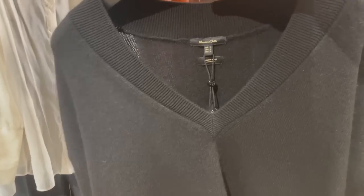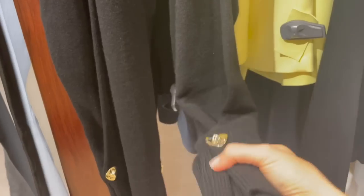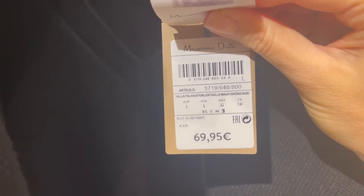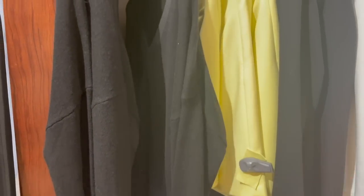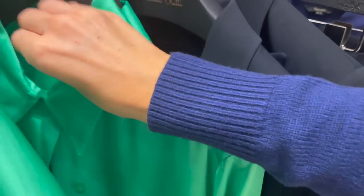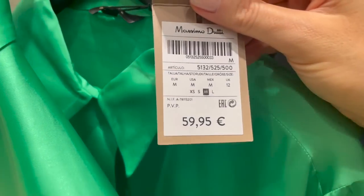There's a nice black sweater with a V-neck - always a classic. It's more of a relaxed style with a nice gold button detail at the end, giving it a nice touch. It's €69.95 - the fabric feels nice, soft, and a little bit thicker to keep you warm. There's also a really pretty emerald green top - love this color! You can style it with classic denim jeans and look super chic. This one is €59.95.